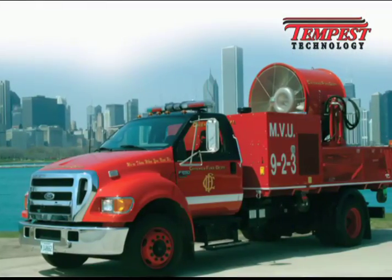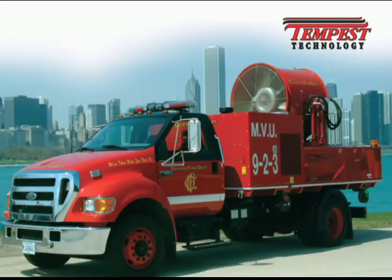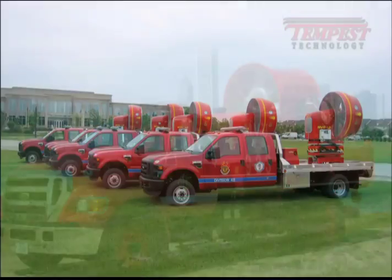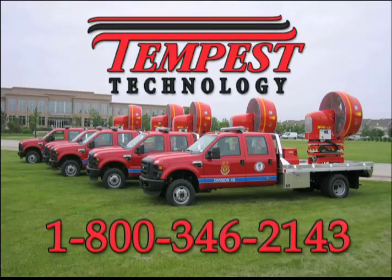Tempest Technology Corporation is the world leader in the development and manufacture of large-diameter mobile ventilation units. Contact Tempest Technology or your local Tempest dealer to schedule a demonstration.